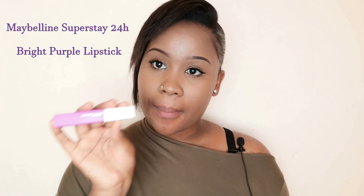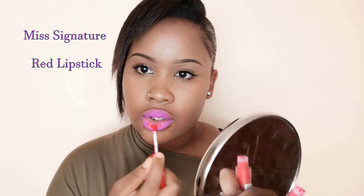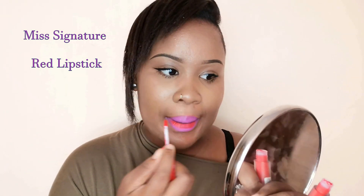Number four. I'm gonna use my Super Stay Matte Ink lipstick from Maybelline as my base, and then I'm going to take my red lipstick from Miss Signature. You see, I kind of created an ombre effect type of thing.